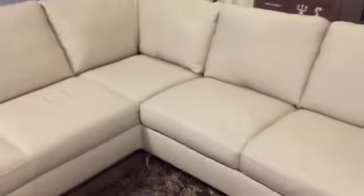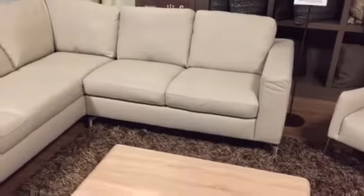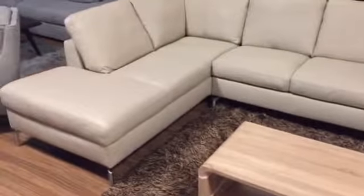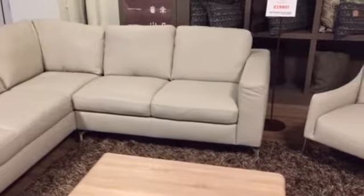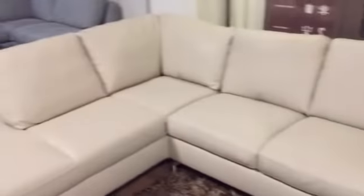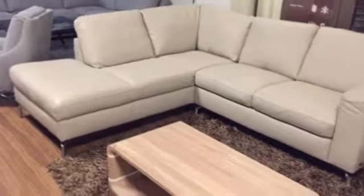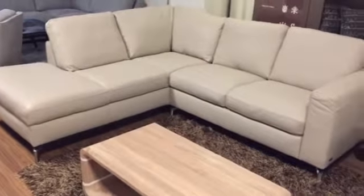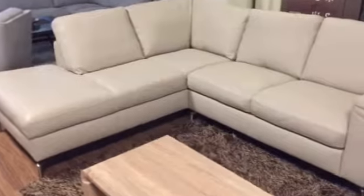Sofa Utopia believes in letting customers have the opportunity to have a sofa and have it now — delivered within one week. If you go for this colour, the stone, which matches absolutely any decor, we have right hand, left hand, or three and a two seated sofa sets in stock for immediate delivery.